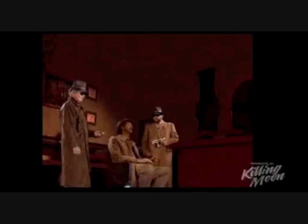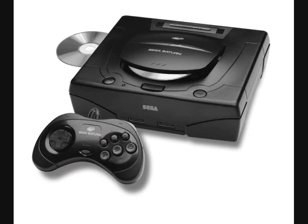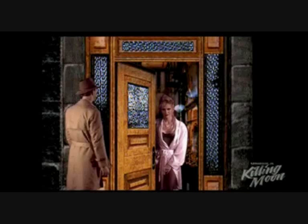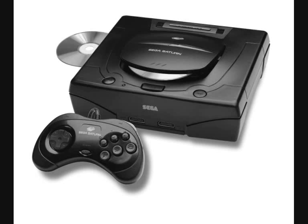The PC would continue with many classic adventure games making full use of CD technology, but that's a story for a later episode. Look out for my next episode, where Sega would release their new console onto the market called the Sega Saturn. Oh, and I suppose there was another company called Sony that would try and enter the video game market with their new console, the Sony PlayStation. Until next time, see you later.